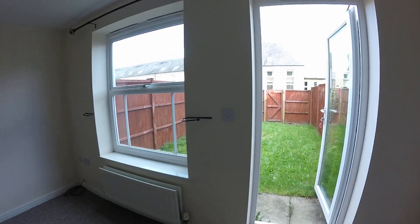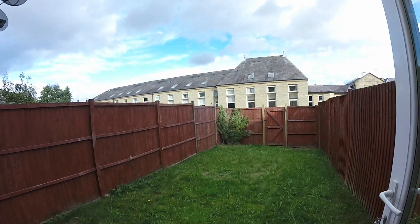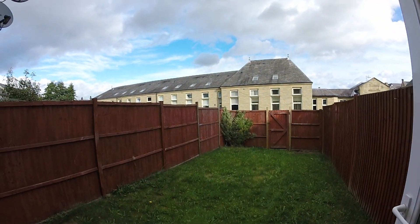I'll go straight through to the back garden first. So this is the rear garden — nice and peaceful.